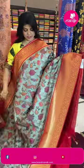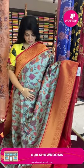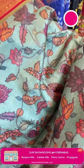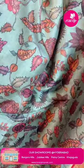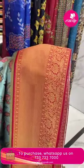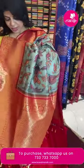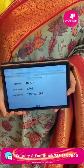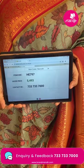Next sari: sea green / teal green light color with red — semi-banarasi digital printed silk sari. Features stems and florals, digital printed. Border contrast with cross cutti and floral vines. Pallu contrast with crosstix, florals and floral vines. Blouse contrast, plain with border. Sari pricing and details: 5,493. H797 is the sari code.